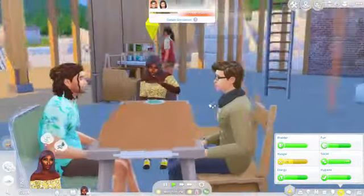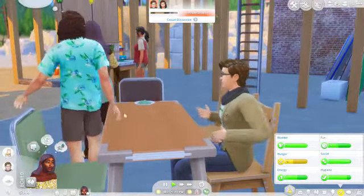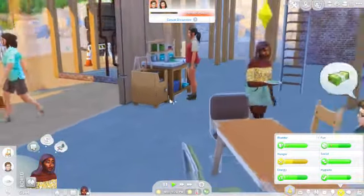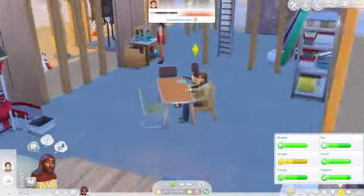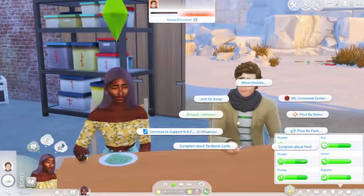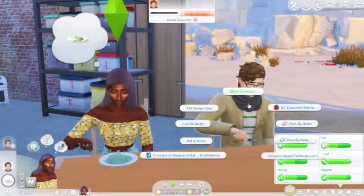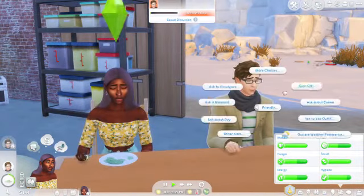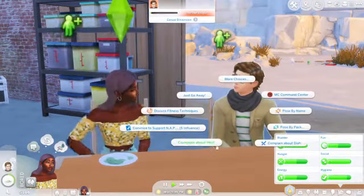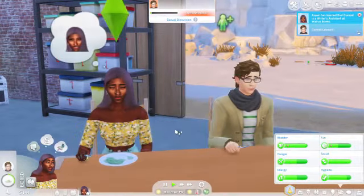After she's done eating she can sit with her cousin, and we are going to introduce ourselves — either friendly or funny — to Gene Carroll and Conrad Leonard who are sitting nearby. I'm not really feeling Conrad's outfit so I'll change it really quickly — there we go, he looks better. They're not having a great time introducing themselves to each other, and he's leaving. That's unfortunate. We're going to discuss some interests with him and see if we can convince him to support the NAP we want to do.